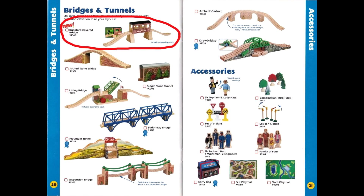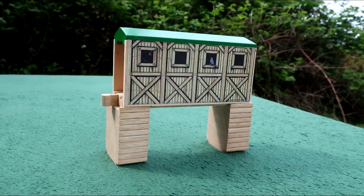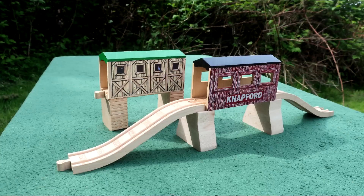The Knappford Covered Bridge was first released in 2001 with the item number LC99340, replacing a similar item known as the Tidmouth Covered Bridge, which lacked ascending tracks and included a slightly different bridge piece without open windows.